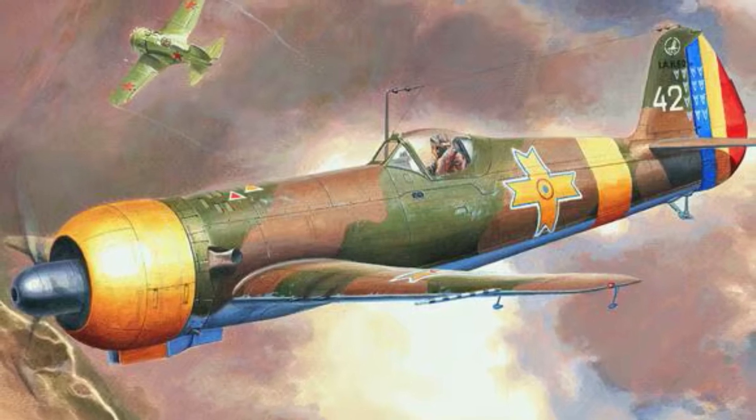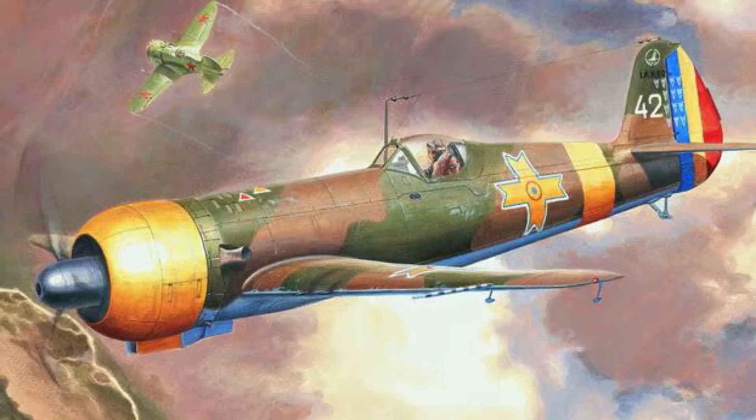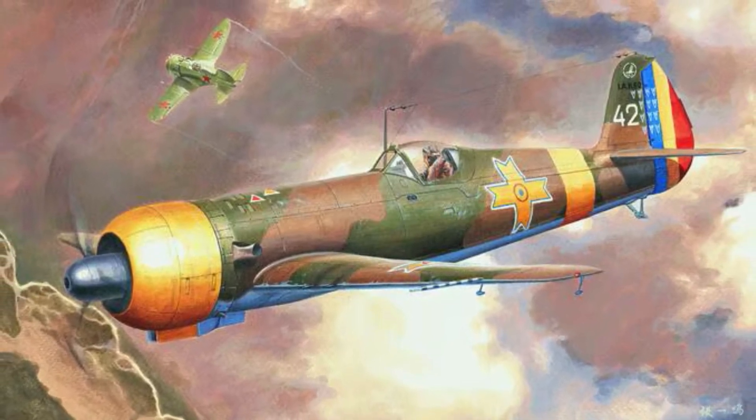The IAR-80 was a Romanian World War II single-seat, low-wing monoplane, an all-metal monocoque fighter, fighter-bomber and ground-attack aircraft. It was developed by Industria Aeronautica Romana, abbreviated as IAR.